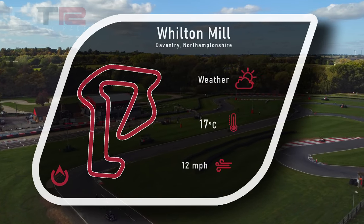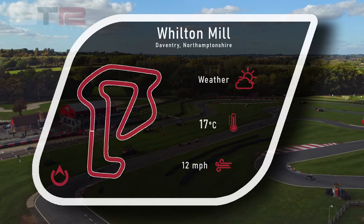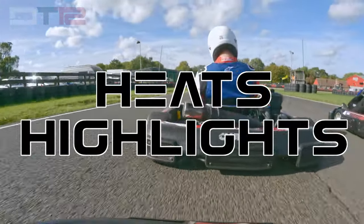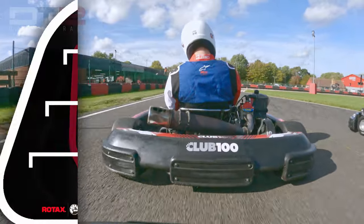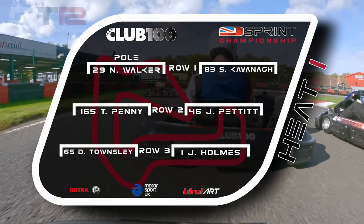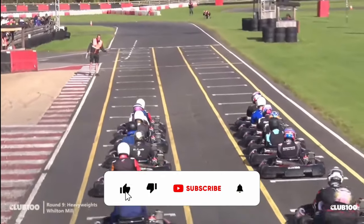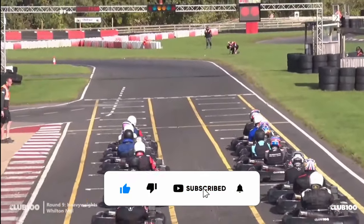Good morning, good afternoon, good evening, wherever you happen to be, and welcome back to some Club 100 karting for the Sprint Series in 2022, where this time we're back at Wilton Mill for the second time this year. Although this time we're in the heavyweight, starting this first heat in P3, looking to try and get the day off to the best start that we possibly can.